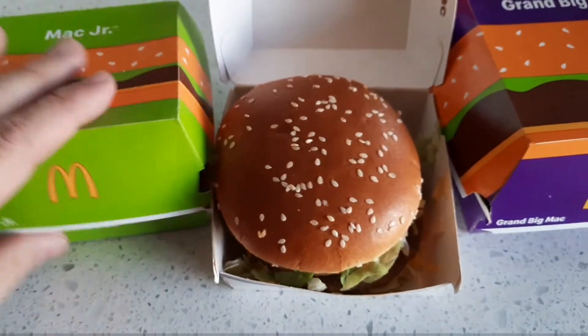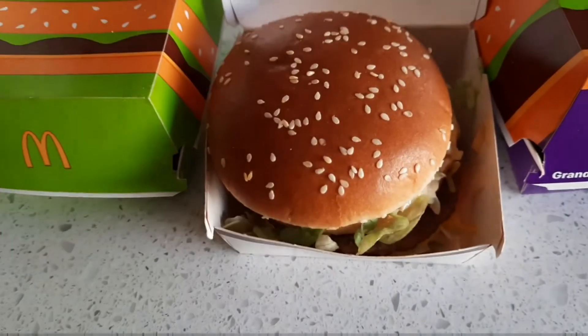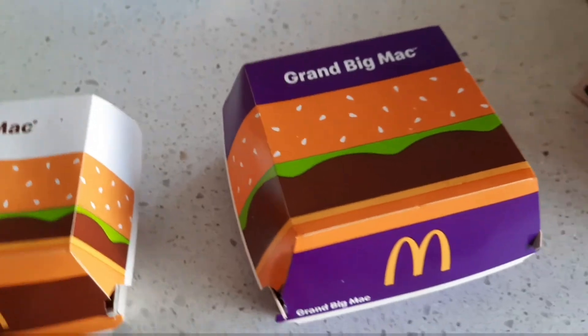It just looks weird because the packaging makes it look like it's bigger than this, but obviously this has got more meat, more filling. And now the Grand Mac.